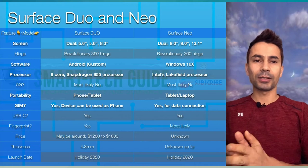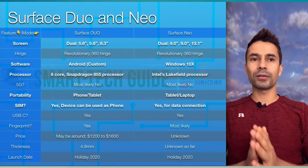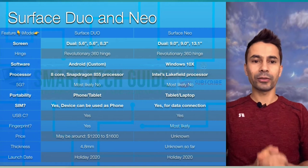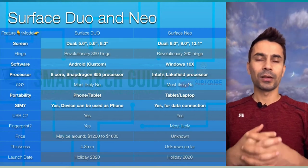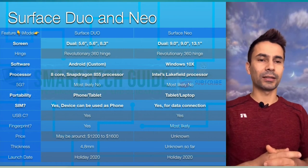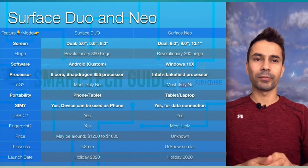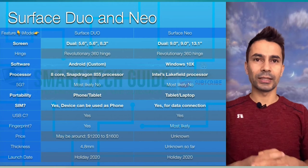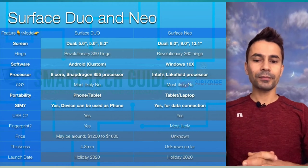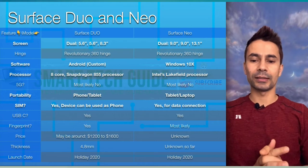The major distinction between these two devices is size — one is smaller and one is bigger. The Duo comes with custom Android, while the Neo comes with Windows 10X dual screen, which was just announced a couple of days ago. Feel free to watch another video from me on Windows 10X where I highlight all the features.